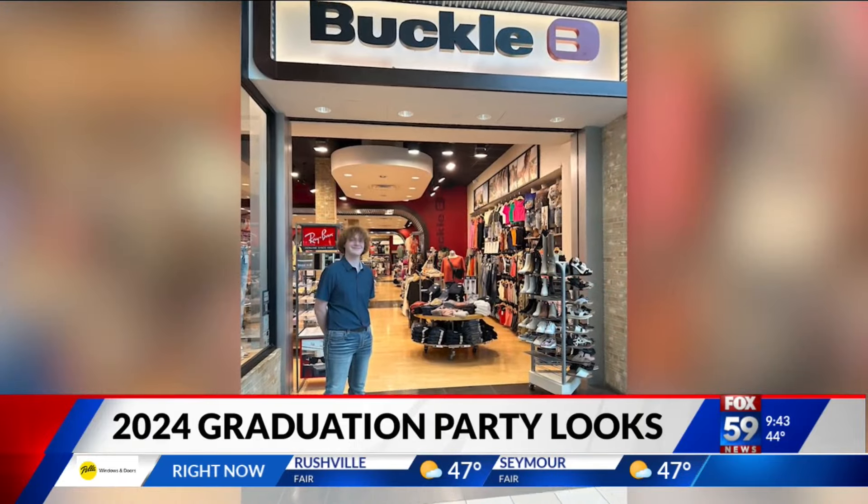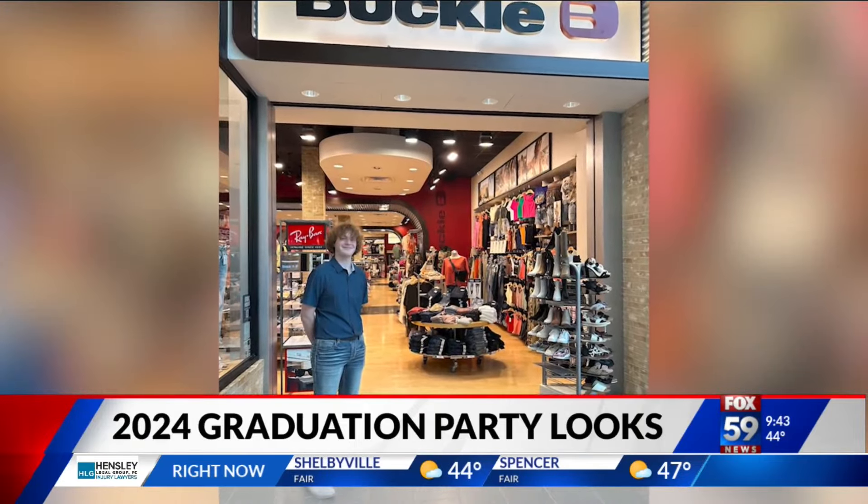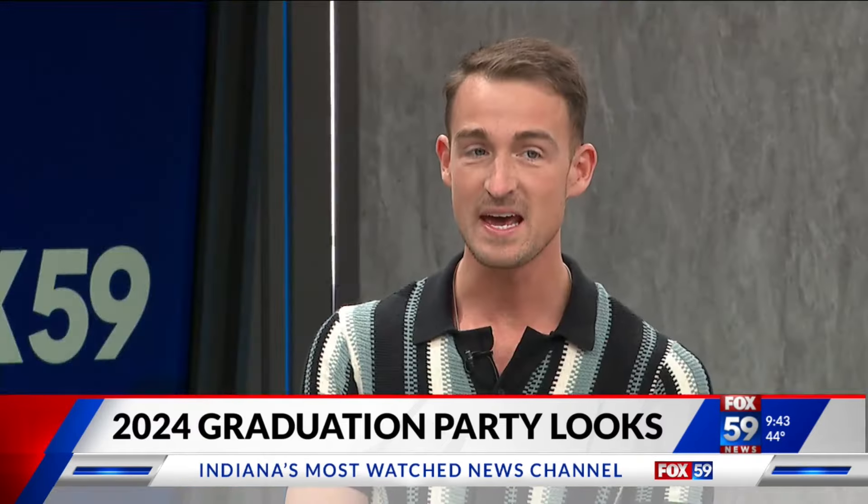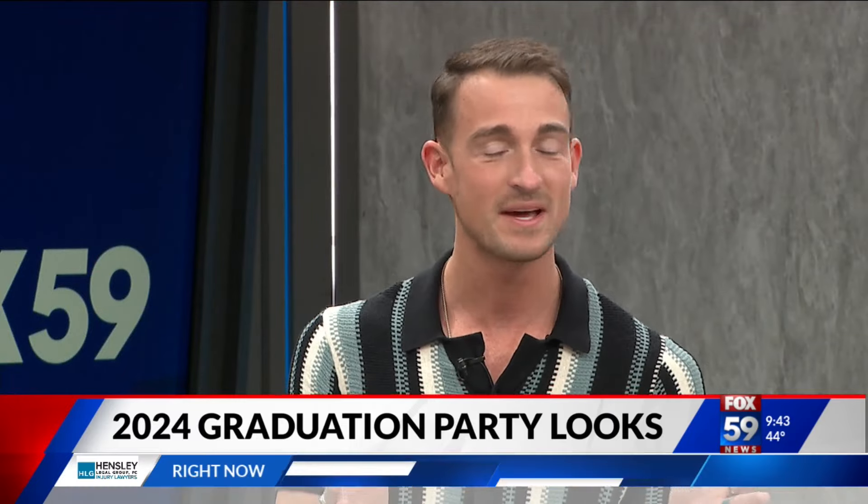I love these looks from the Buckle. Honestly, from a Morgan Wallen standpoint, or if you're going to Taylor Swift coming up in November, all the looks here are found at Castleton Square Mall. Spring sales are coming — now's the time to buy, don't wait. You don't want to be the last one looking for that special look on your special day, so come on out to Castleton Square Mall.